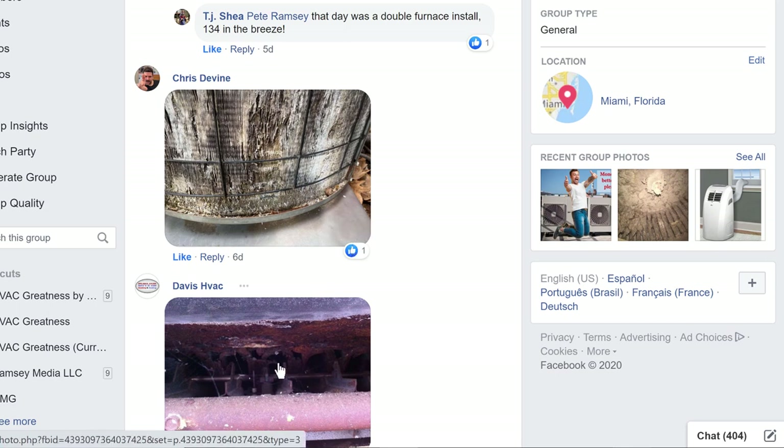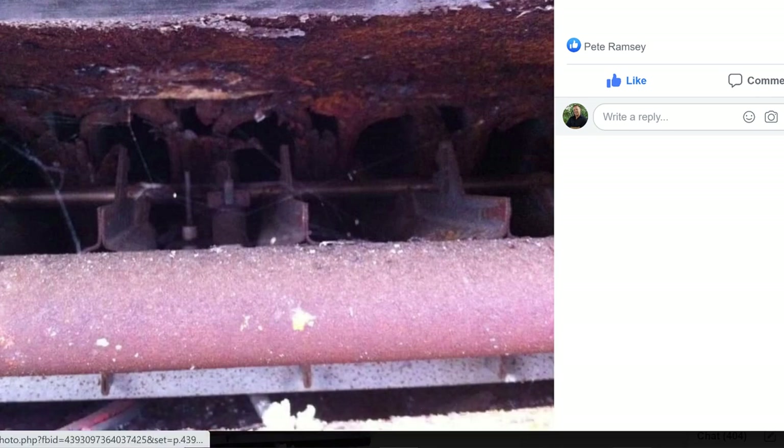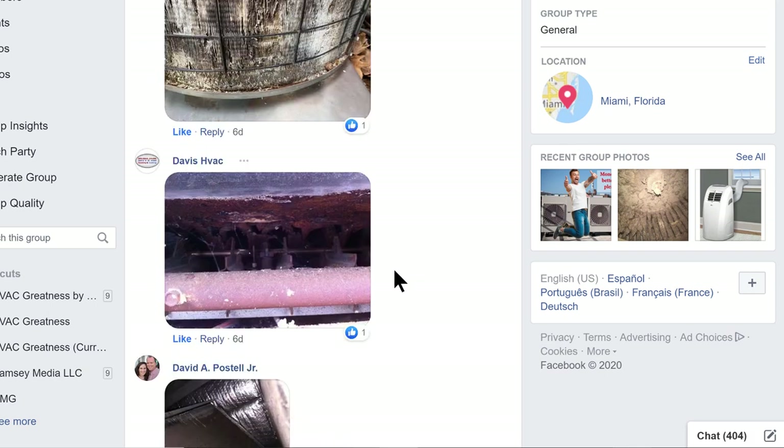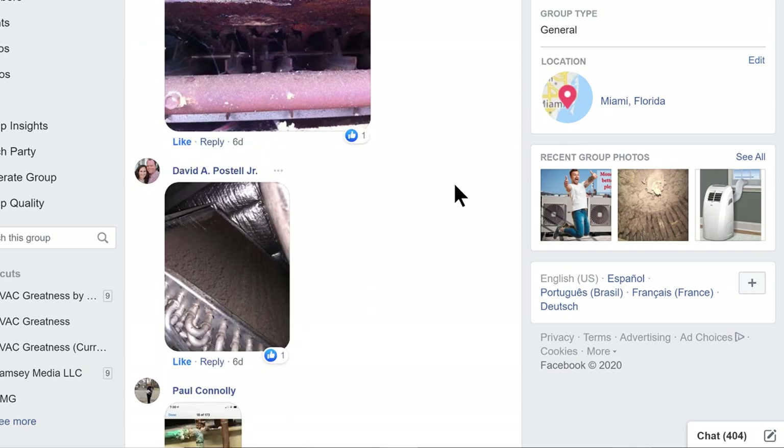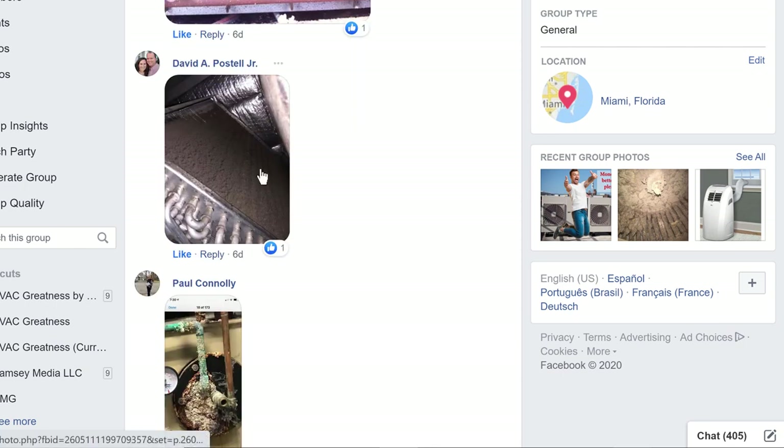Davis Heating and Air — the computer is responding a little slow. Heat exchanger is all eaten up. I'm surprised the blower doesn't blow the flame out. That's a good one too. It's hard for people who don't know what they're looking at. If you're trying to show that to your customer, you'd want to put a new one beside it.